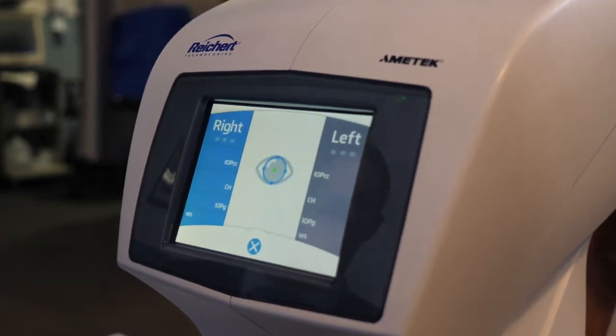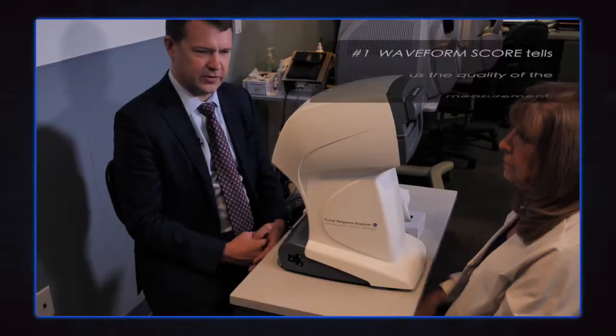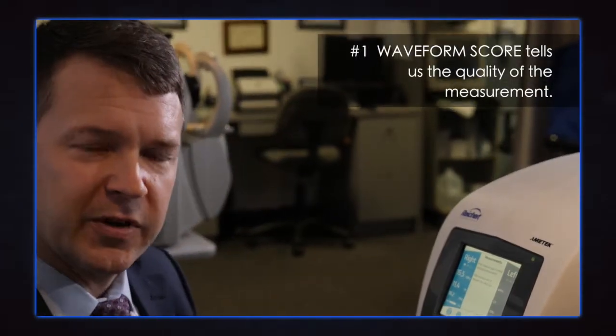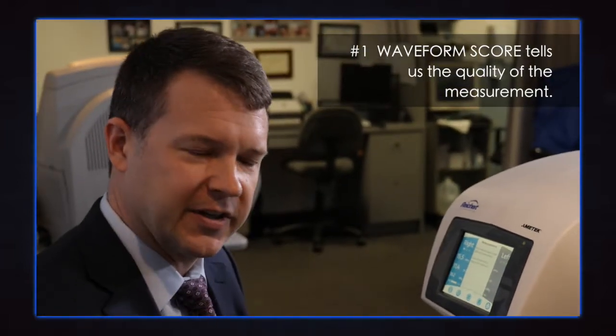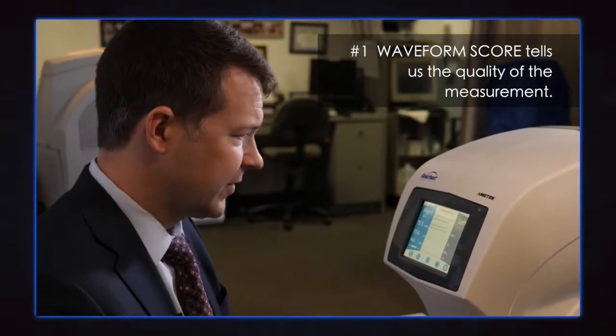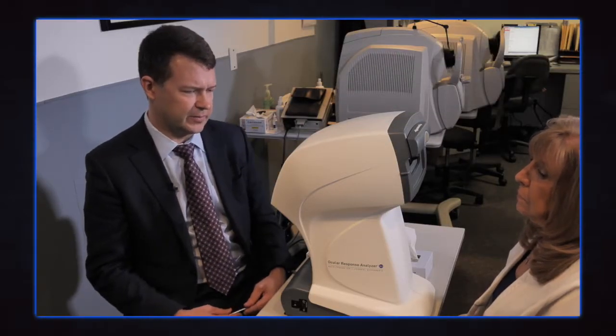I'm going to get four pieces of information from the results. First is a waveform score, and the waveform score tells me the quality of the measurement that I've just taken. It's a number from 1 through 10. We've got an 8.4 here, and a waveform score of 8.4 is quite excellent. So this is a quality scan.